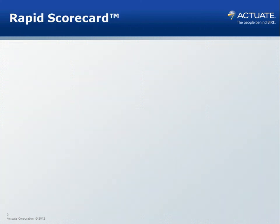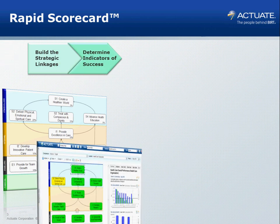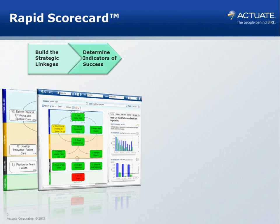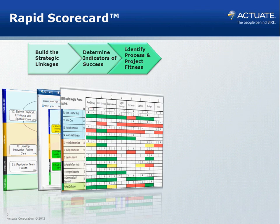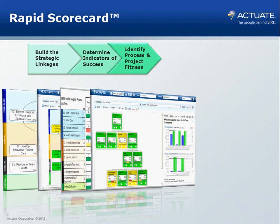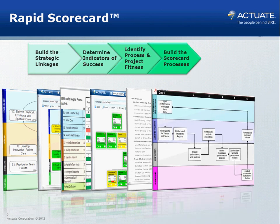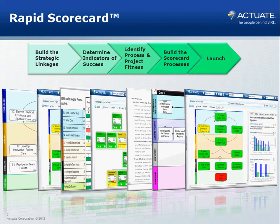The five phases we take our clients through are as follows: first, building the strategy map; then adding in indicators from the existing performance measurement inventory; from there, translating strategy into action by listing the core processes against those strategic objectives and understanding how they support the strategy, enabling us to build a drill-down and linkage to initiatives and project management activity; then establishing the right management practices; and finally, launching the system.